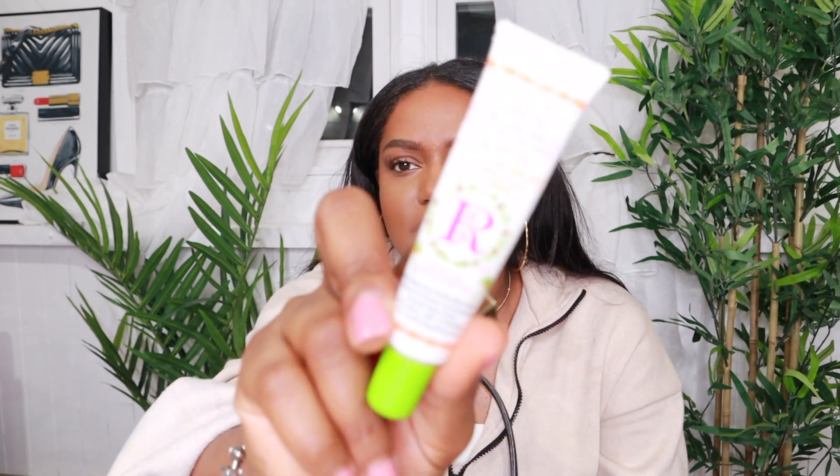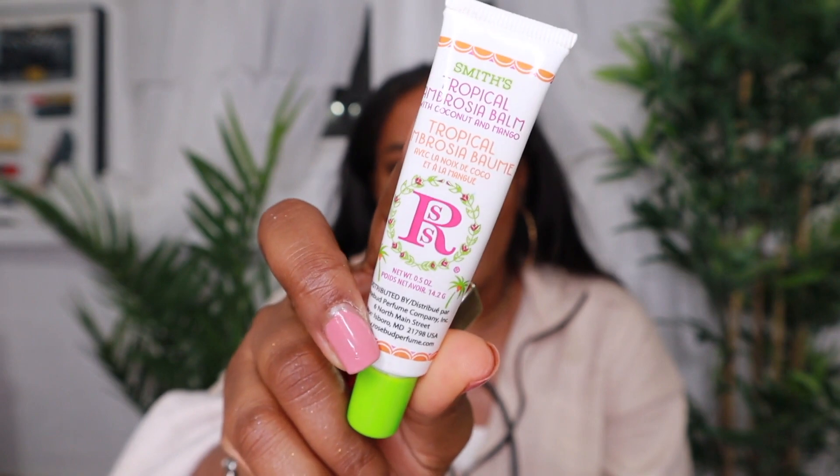I also have a Smith's Tropical lip balm. This is just a regular lip balm for if I ever want moisture without gloss, which is very rare, but if your lips are extra chapped and you just want moisture, this is perfect.